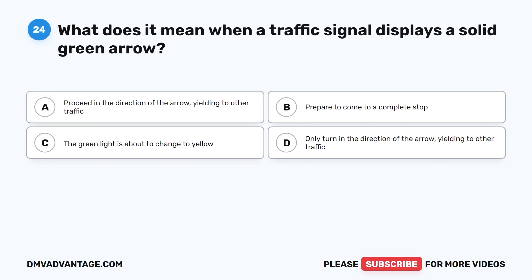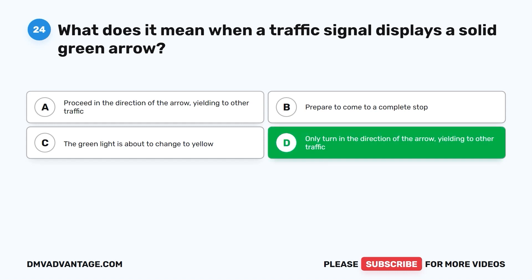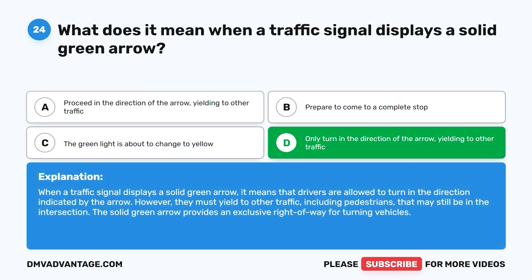Question twenty-four: What does it mean when a traffic signal displays a solid green arrow? A. Proceed in the direction of the arrow, yielding to other traffic. B. Prepare to come to a complete stop. C. The green light is about to change to yellow. D. Only turn in the direction of the arrow, yielding to other traffic. When a traffic signal displays a solid green arrow, drivers are allowed to turn in the direction indicated. However, they must yield to other traffic, including pedestrians, that may still be in the intersection. The solid green arrow provides an exclusive right-of-way for turning vehicles.